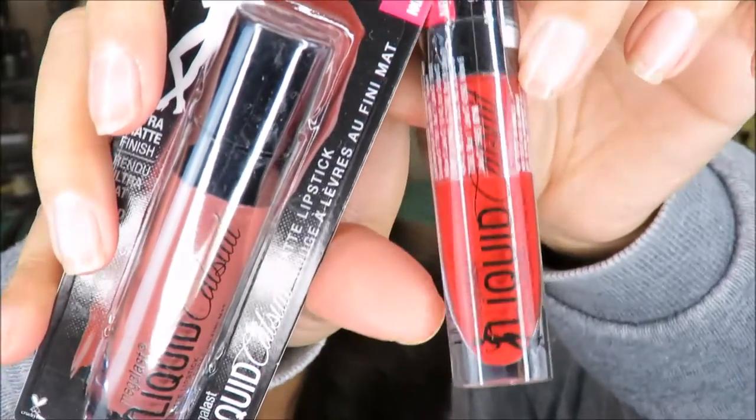I also picked up two of the liquid cat suits from Wet and Wild — they're liquid lipsticks. I'm super excited to try them. I got the colors Give Me Mocha and Missy and Fierce. I'm going to be trying out one of these today.